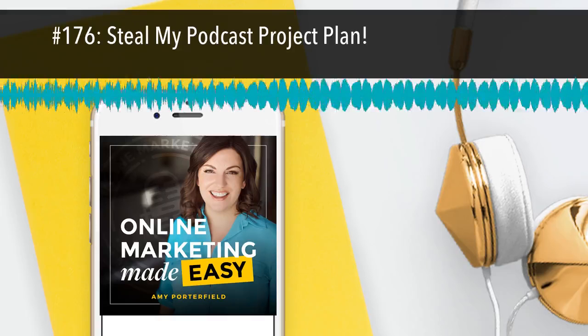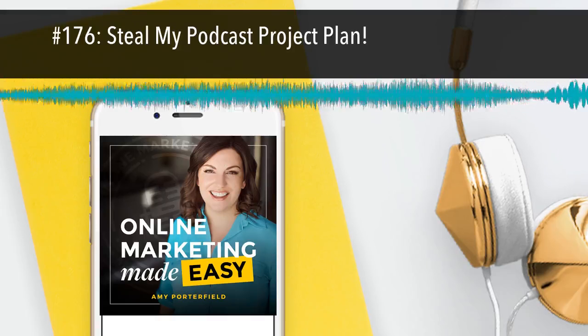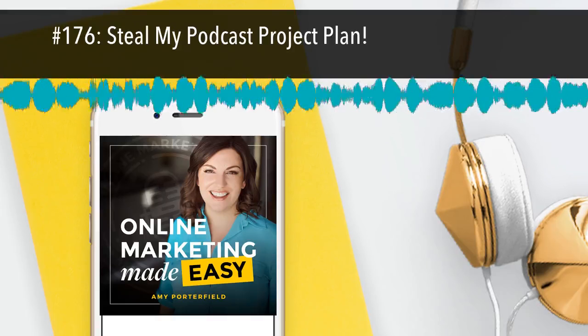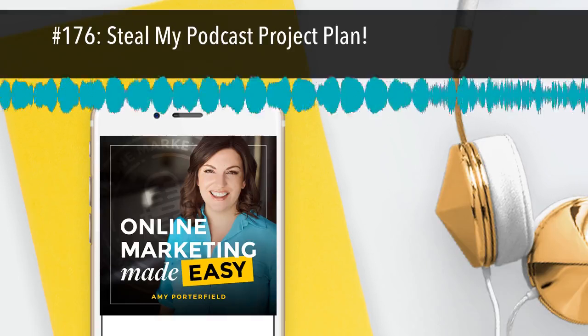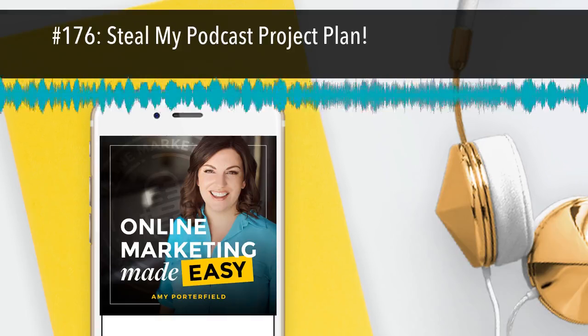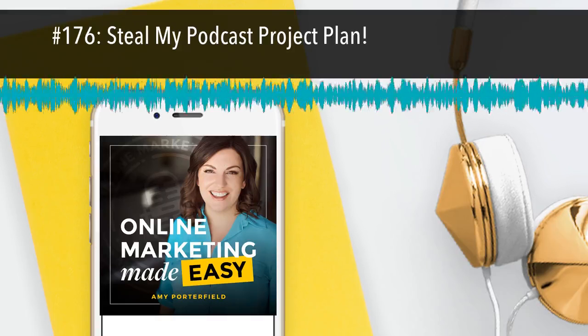You're listening to the Online Marketing Made Easy Podcast, episode number 176. Welcome to the Online Marketing Made Easy Podcast. Business advice so easy, you'll feel like you're cheating. And now your host, Amy Porterfield.